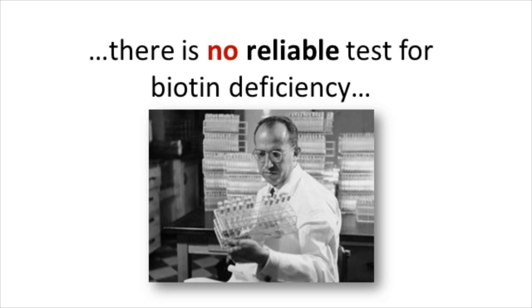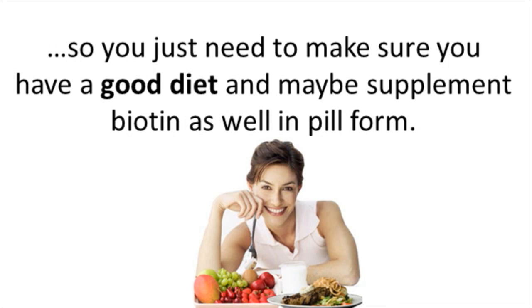Unfortunately, there is no reliable test for biotin deficiency, so you need to just make sure you have a good diet and maybe supplement biotin as well in a simple pill form.